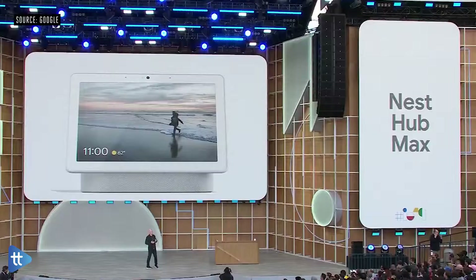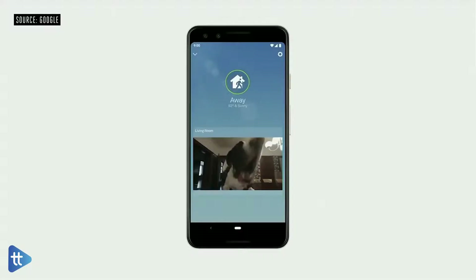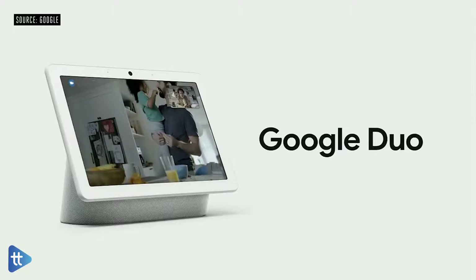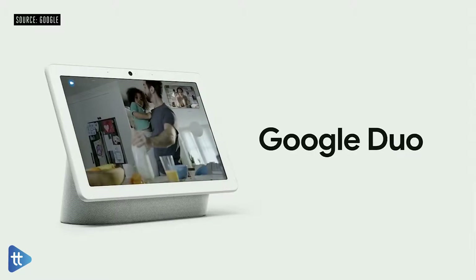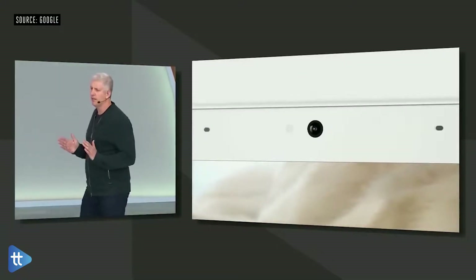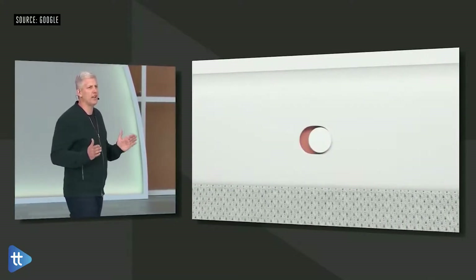Introducing Nest Hub Max — a new product with a camera and a larger 10-inch display. If you want to know what's going on in your home, you can choose to use it like a Nest Cam. Just like a Nest Cam, it's easy to see your event history, enable home and away assist, and you also get a notification if the camera detects any motion or sees someone it doesn't recognize. The camera has a wide-angle lens and automatically adjusts to keep you centered in the frame. You can chat with any iOS or Android device or a PC with a Chrome browser, and use Duo to leave video messages for members of your household. Nothing is streamed or recorded unless you intentionally enable it, and you'll always know when the camera's on with a green indicator light.